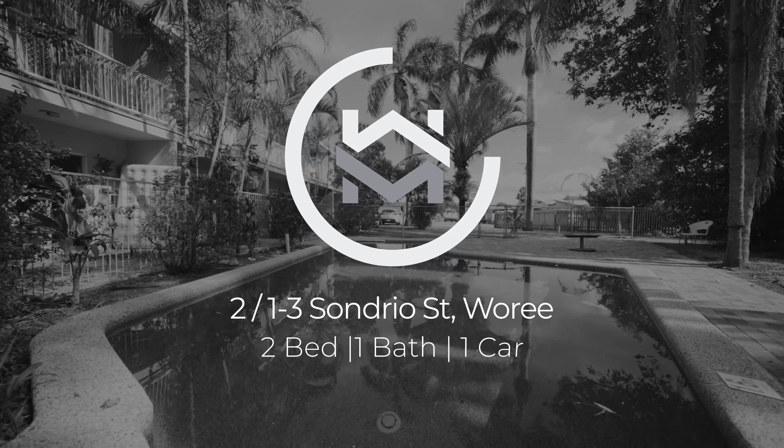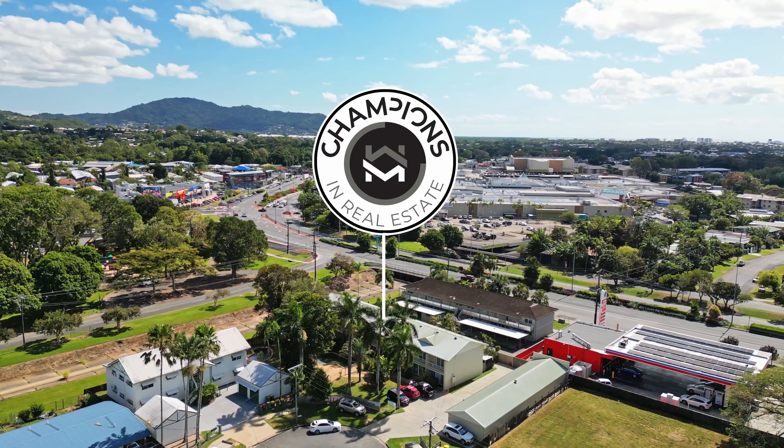Set in a quiet cul-de-sac in a small complex of nine townhouses, welcome to Unit 2, 123 Sondrio Street, Woreen. Now here's what makes this property distinct.